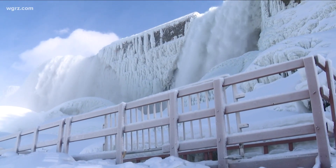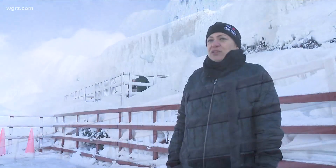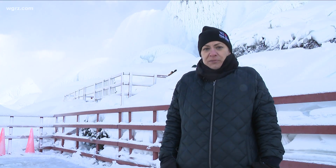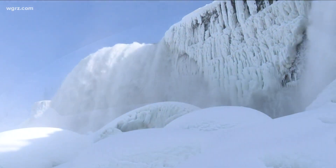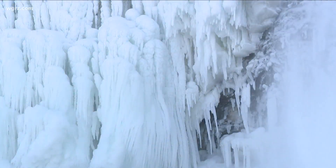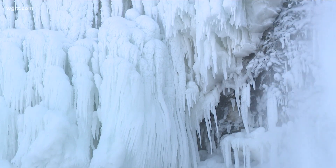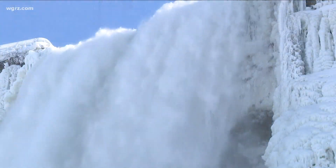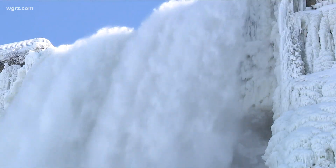We are here at the Cave of the Winds at Niagara Falls State Park, one of the most beautiful places in all of Western New York this time of year. It's cold, but it's stunningly beautiful. It's frozen — we've got ice formations. The water will never stop running; if it ever did, Buffalo would be in big trouble. The imagery of the ice sculptures and the buildup of the ice — it's frozen enough to make it a Frozen Falls experience.